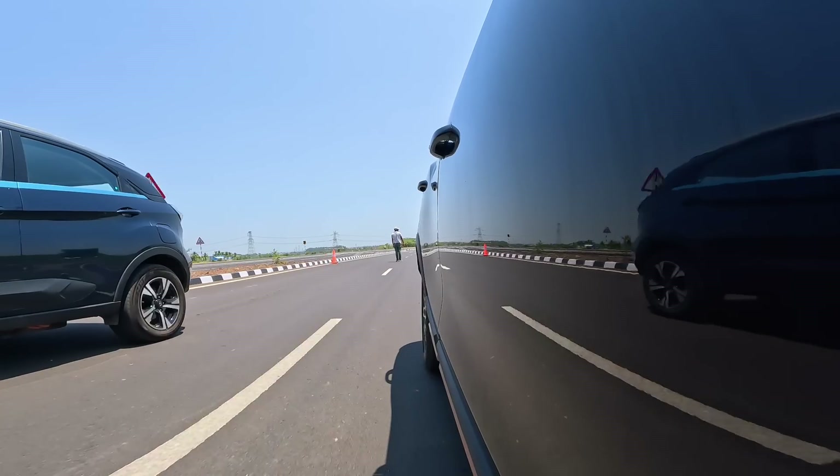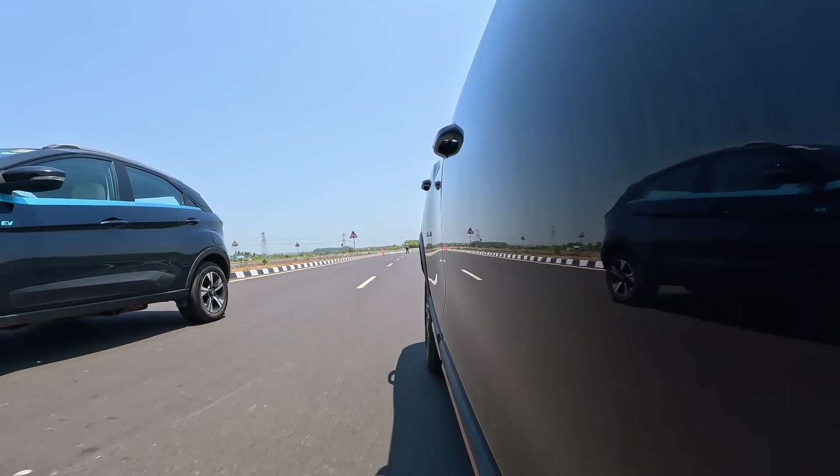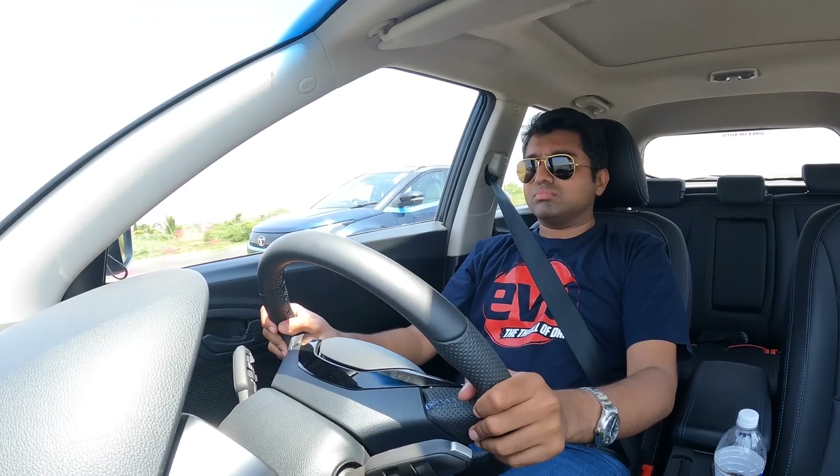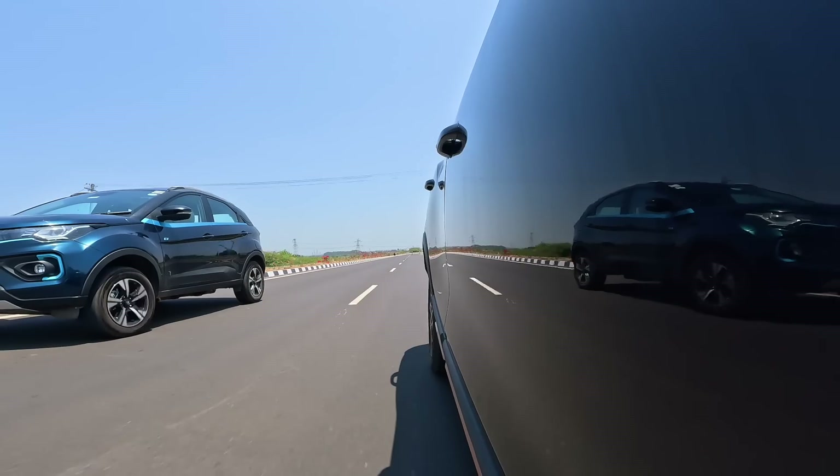Such a quiet, non-dramatic start — I could yawn. You can see the XUV400 get off the block quicker. And in the interest of zero noise pollution, both of us kept our mouths shut too.